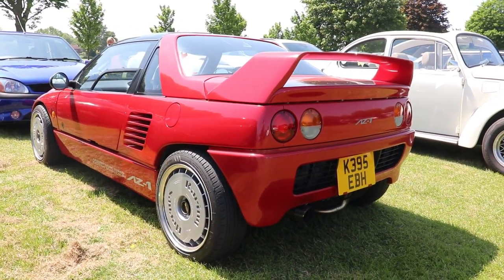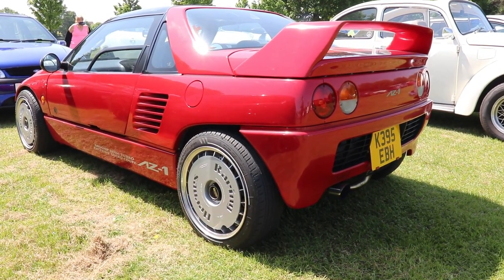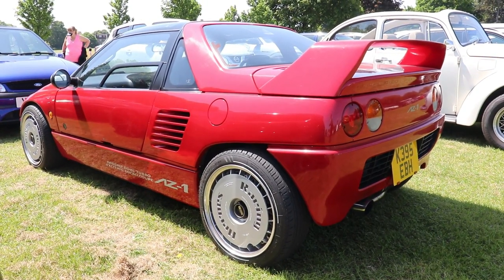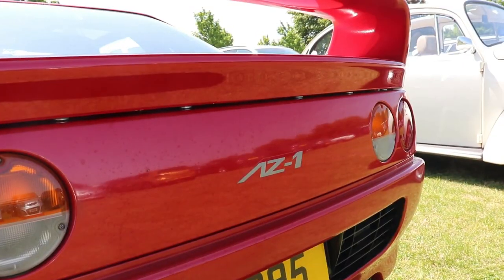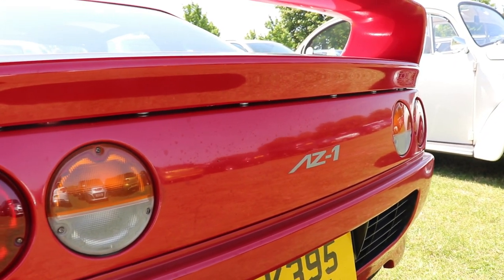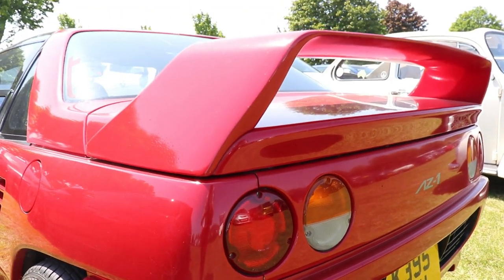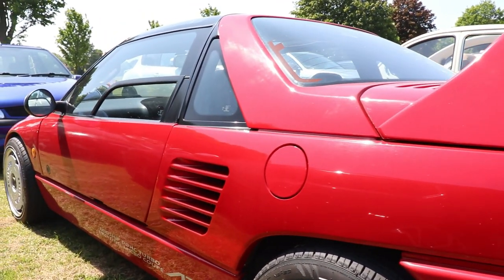Yes, the doors are gullwing — rear mid-engine with turbocharger and rear wheel drive, the best ever configuration. Mazda did the design and actually built the car, while Suzuki supplied the engine and some parts of the suspension. The engine is a 3-cylinder inline, 660cc, with a turbocharger — very teeny, very small turbo, something like 3×3 inches.